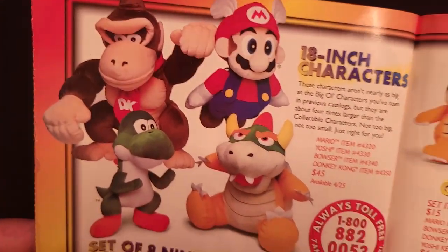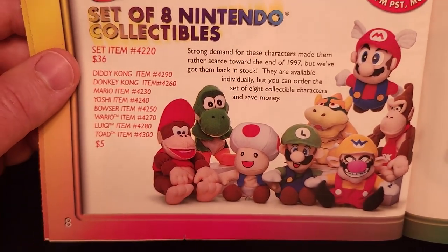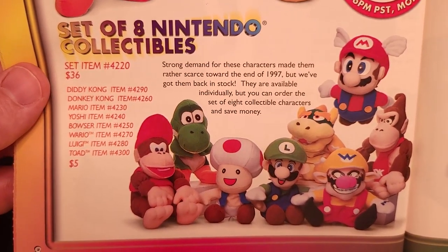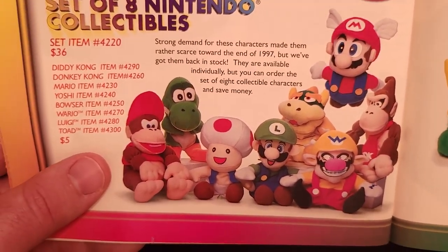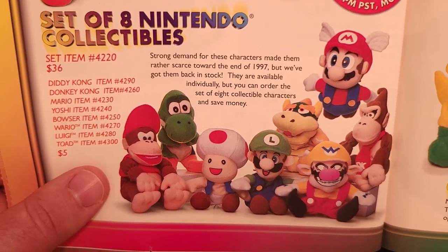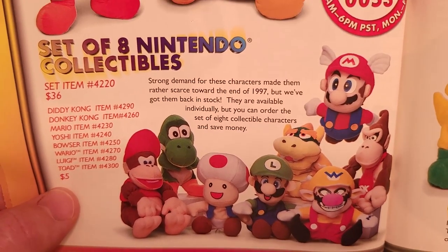Over here is a large plushie section. Down here first were the beanbag plush — this was the height of the Beanie Baby craze, so of course Nintendo had to jump on the bandwagon. These were pretty cool collectibles; I definitely had most of these. They were available in stores as well, not strictly through the catalog, and they were just $5 each.